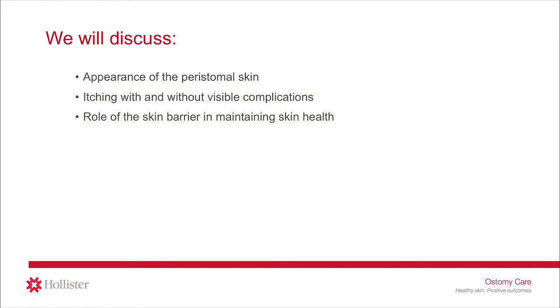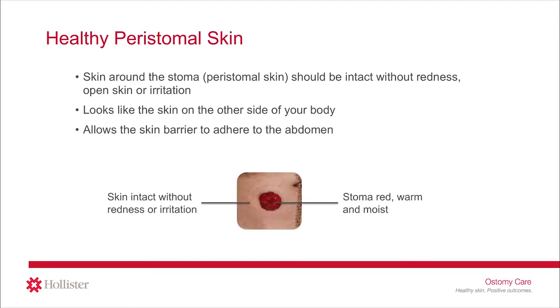Let's get started. Before you can understand what is not normal or what a peristomal skin complication looks like, it is important to understand how healthy peristomal skin should look. While stomas come in a variety of sizes and shapes, the healthy stoma is pink or red in color, like the stoma pictured here, and is warm and slightly moist. The skin around the stoma, which is called the peristomal skin, should be intact, without redness, open skin, or irritation.